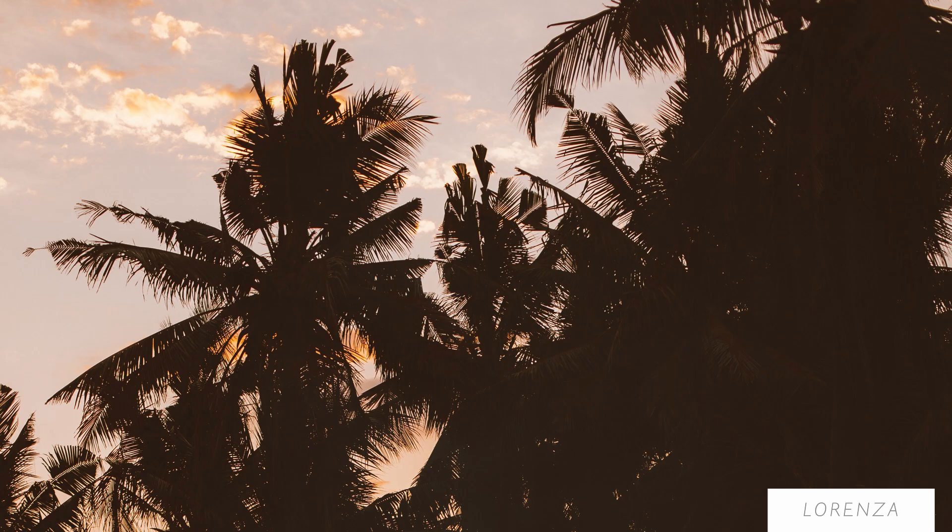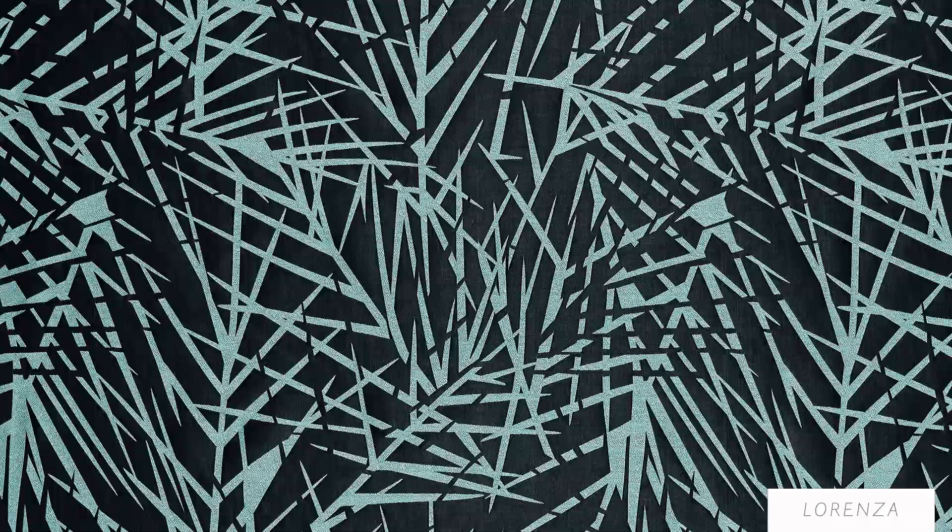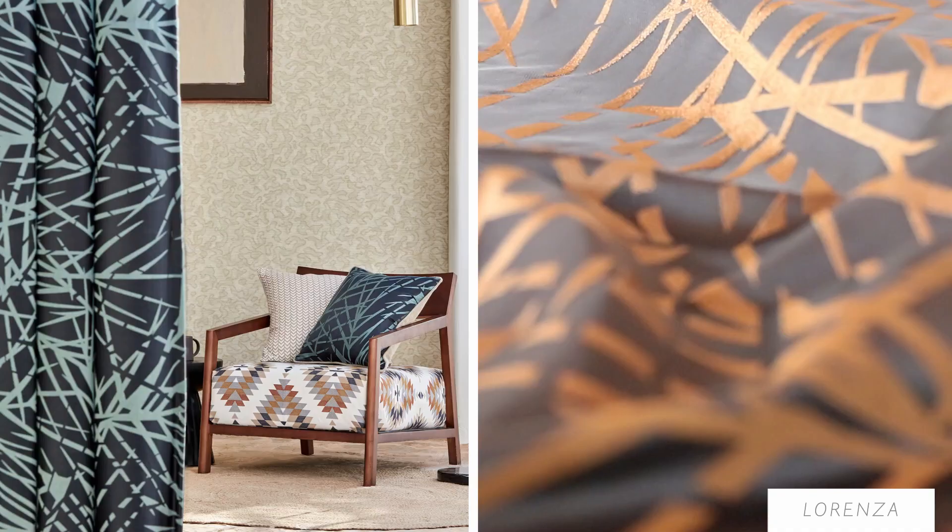Lorenza brings a bit of elegance to the Mirador collection with its silky satin feel. This design is woven to represent the leaves of a palm tree silhouetted against the sun.